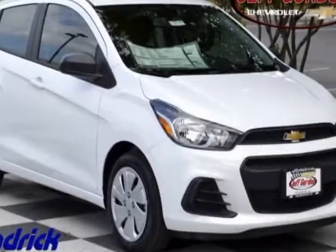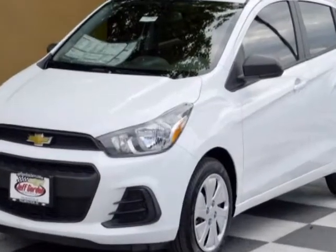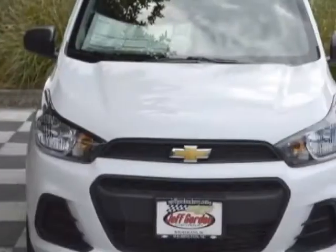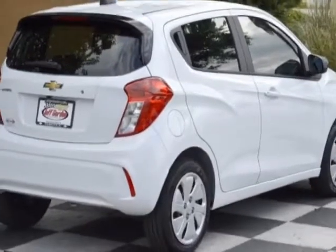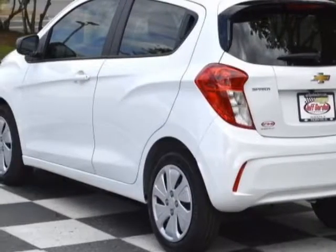Come take a look at this new 2017 Chevrolet Spark. For your protection, this vehicle has a full factory warranty. This vehicle gets an estimated 30 miles per gallon in the city and an estimated 39 on the highway. This Spark boasts a 1.4-liter engine and has a CVT transmission.